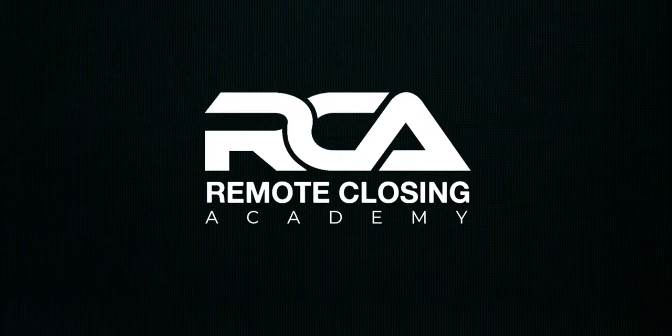We're going to be dropping a ton of info in this video, so make sure to grab a pen and paper. Welcome to the Remote Closing Academy.